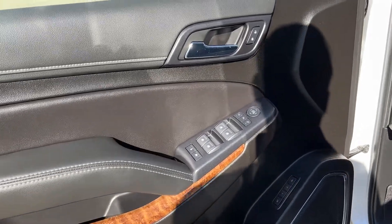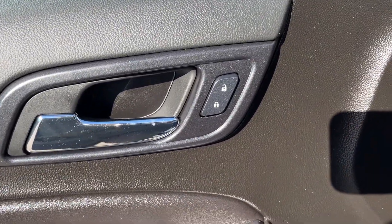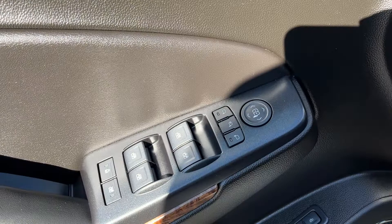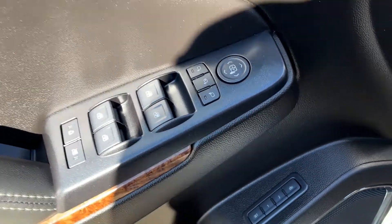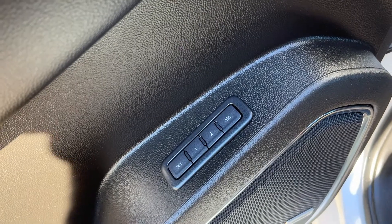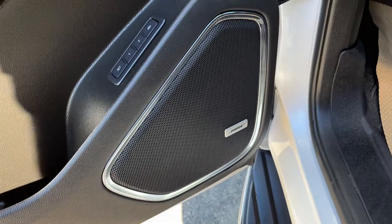Starting off in the front of the vehicle, we can see we have a chrome finish door handle, power locks, below our power folding mirrors, power windows, as well as rear window locks. We have our driver seat memory farther down along the door, as well as some storage and our Bose speaker.